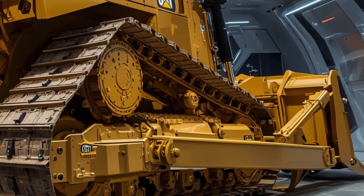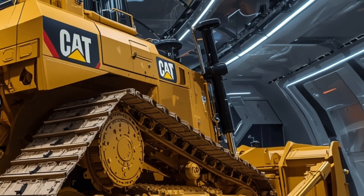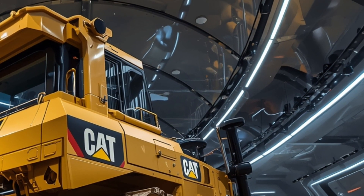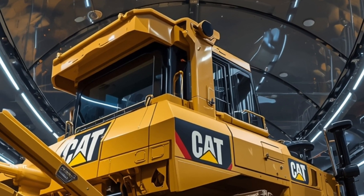This makes tasks faster, safer, and more consistent, especially in large mining or industrial environments where precision and repetition matter. The D19 also integrates Caterpillar's GPS-based grade control system, which automatically adjusts the blade to match the ideal grade.